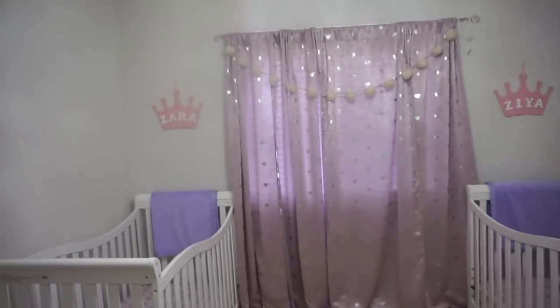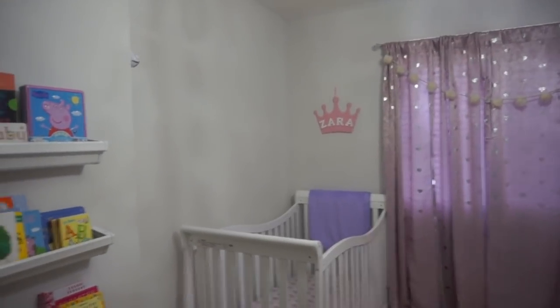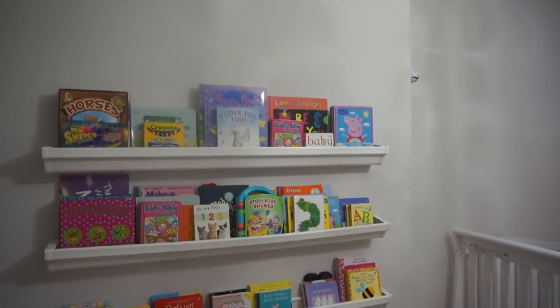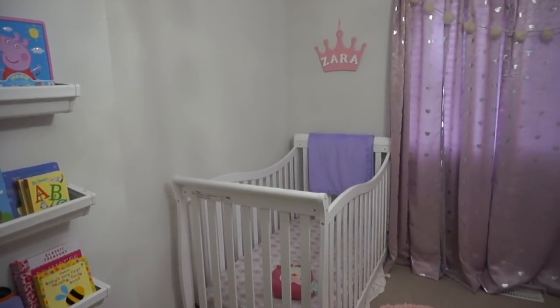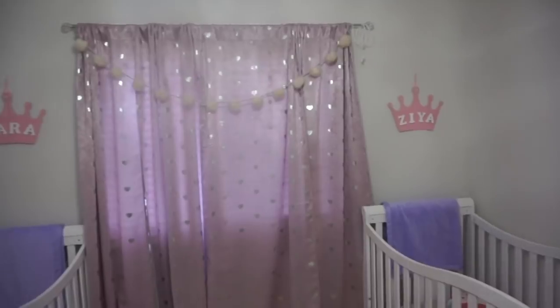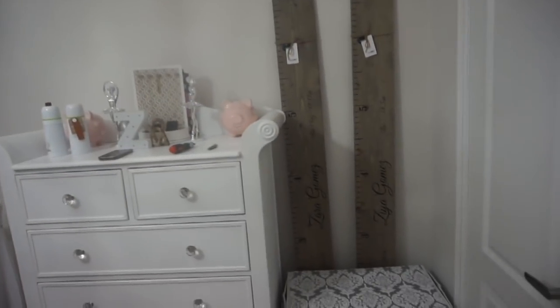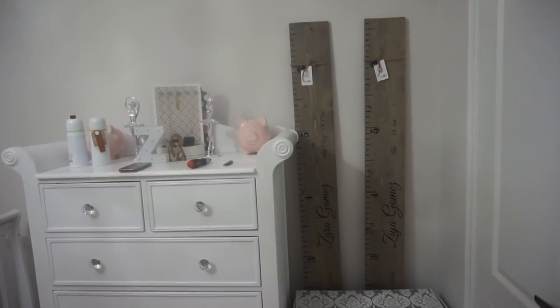First I want to show you a little room tour of what it presently looks like, and then I'm going to show you what we're going to be doing to their room as well as the products we're going to be using - from the bed to the mattress, etc. So in the room right now we have this bookshelf that Trev and I put together. We have Zara's crib on this side, their curtains which are pink with hearts, then Ziya's bed, their dresser on this side, and their hamper here.